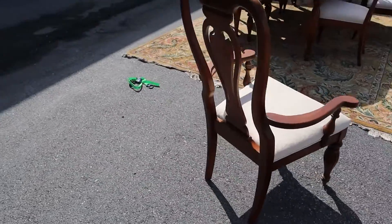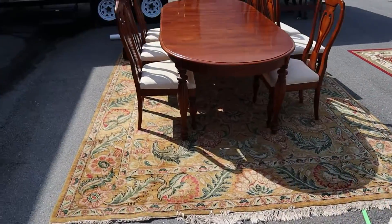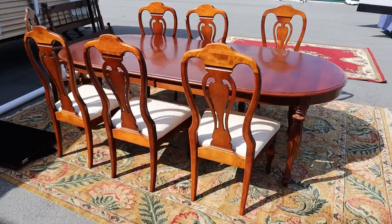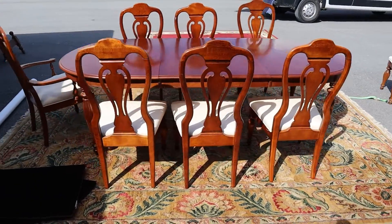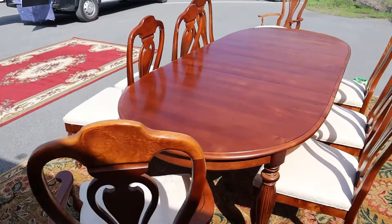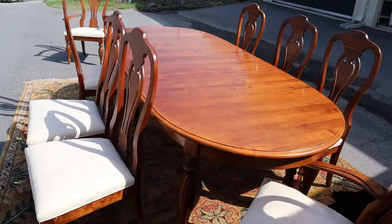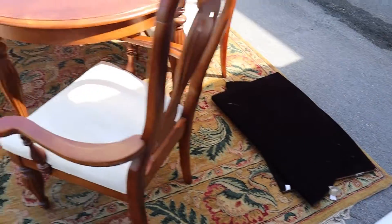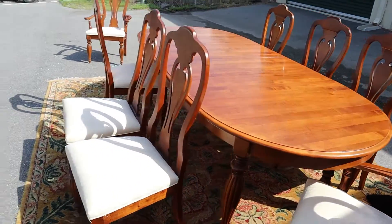It's just a really nice set. It's cool because it's got eight chairs, so if you've got a big family, this would be a good one for you. And here are the pads — they go on the table when it's not fully extended.